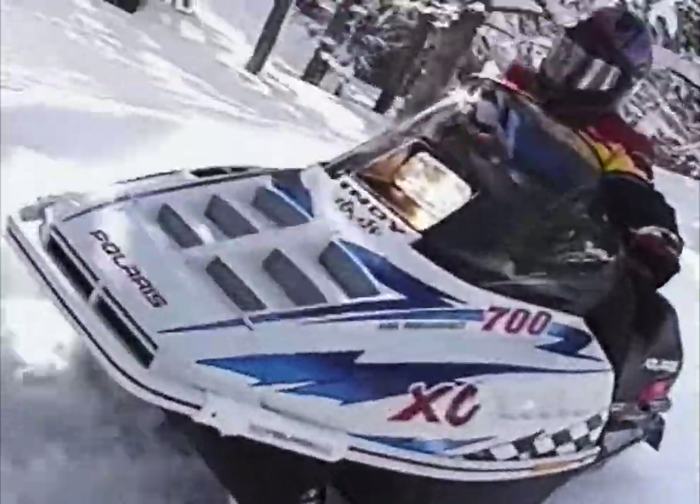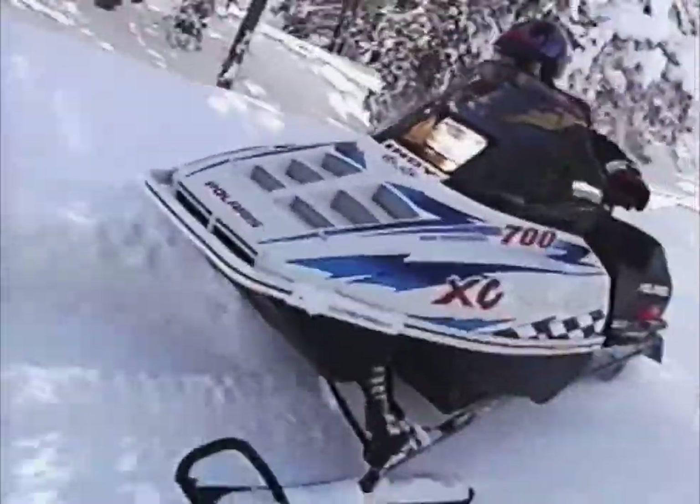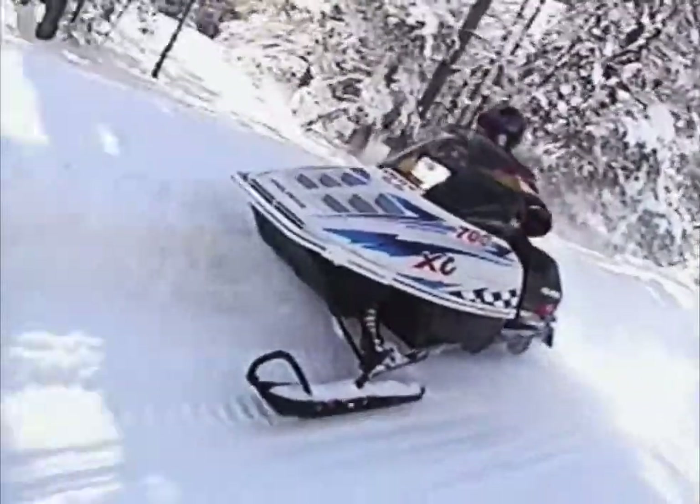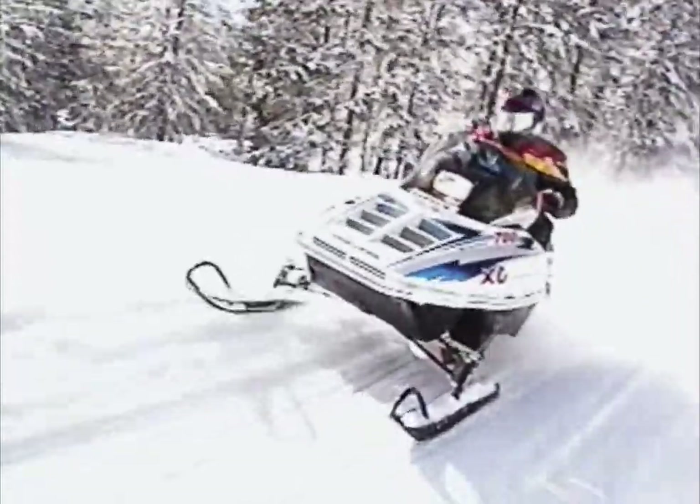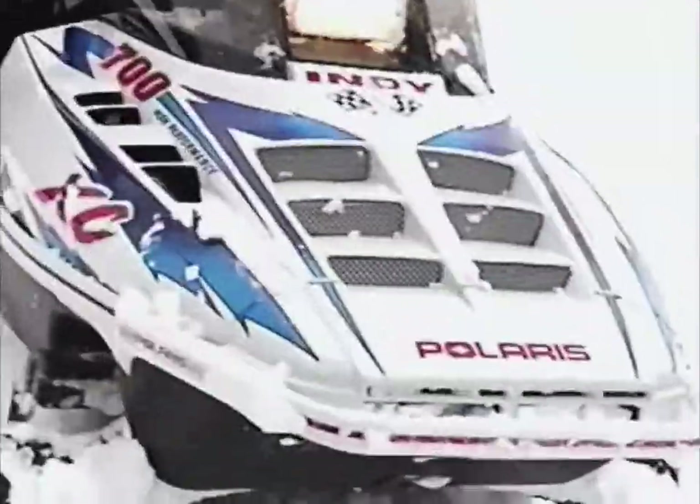Through the gnarly bumps and the really rough terrain, I found that the Extra 10 in the back seemed to work even better in this chassis because I think it's significantly lighter. It feels lighter than chassis with the heat exchangers on the running boards. This setup feels very feathery.